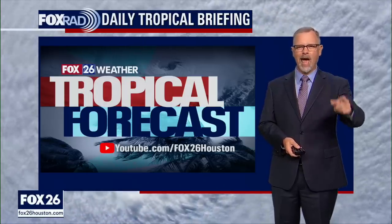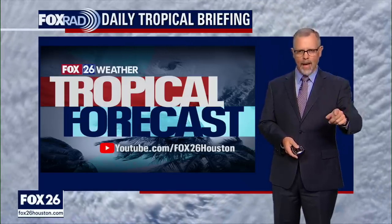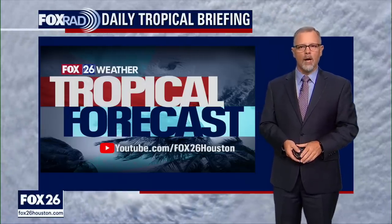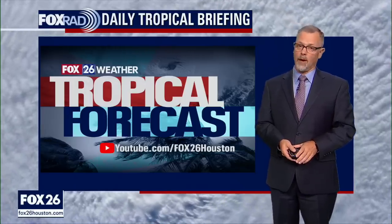All right, that's going to do it for your Sunday afternoon update. We'll see you back here again tomorrow a little bit after 4 p.m. Central Time for Monday's update on the tropics.